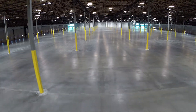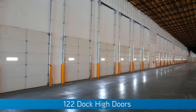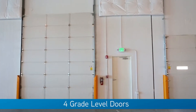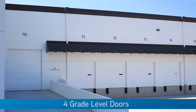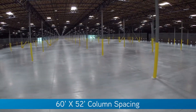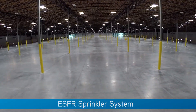Many of the features of this state-of-the-art distribution center include 122 dock-high doors and four grade level doors, with more available if needed. The column spacing is 60 by 52 and the building has an ESFR sprinkler system.